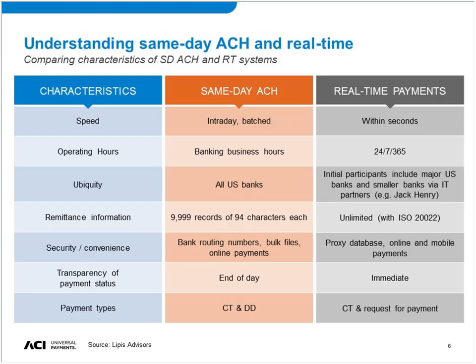Many banks may not be fully prepared for 24/7 processing and posting. It's not just that things are being posted within seconds and you have to do all your checks — it's that it has to be done nights, weekends, holidays, all the time. That is really a big change.